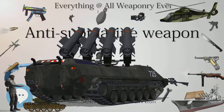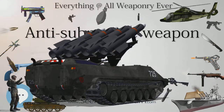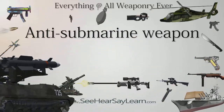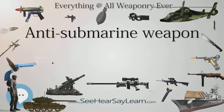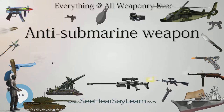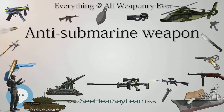Gunfire has been used to disable submarines from the First World War onwards, while a helicopter missile attack was used to disable the Santa Fe in the Falklands War. After the First World War, special ASW shells were developed for medium-caliber naval guns.